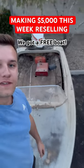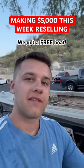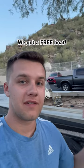I just picked up a free boat off of Facebook Marketplace. We're doing a challenge this week to see how much we can make flipping stuff, and this boat popped up so I figured let's pick it up and see what we can do.